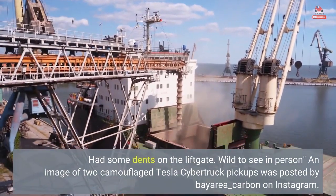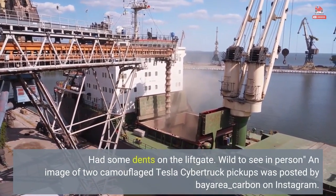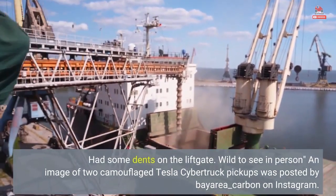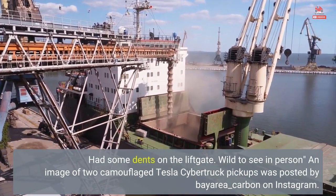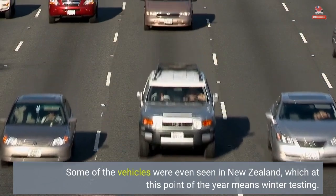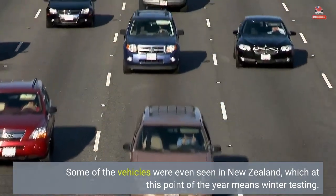An image of two camouflaged Tesla Cybertruck pickups was posted by Byeri underscore Carbon on Instagram. Some of the vehicles were even seen in New Zealand, which at this point of the year means winter testing.